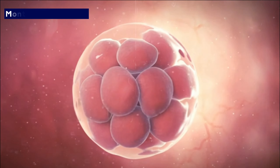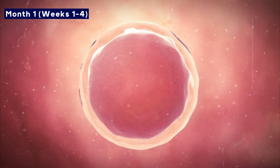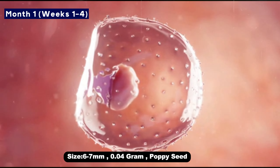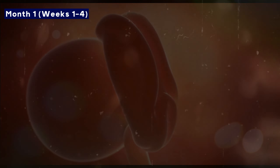Month one: In the first month, your baby is just a small group of cells known as a blastocyst. By the end of the month, it will be about the size of a poppy seed, weighing 0.04 grams. Inside this little being, a lot is happening — the amniotic membrane and placenta, which nourishes the baby, are forming.